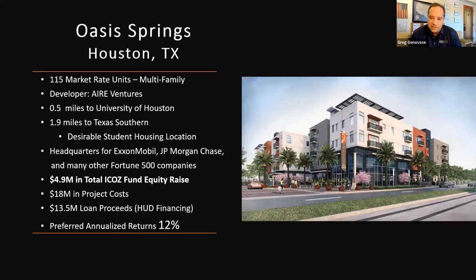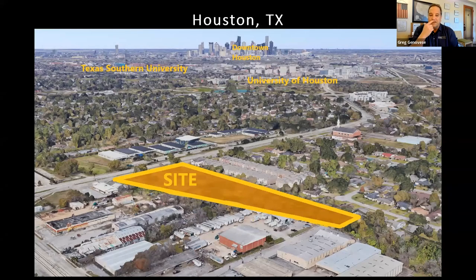Last but not least is Oasis Springs in Houston, Texas — an exciting new project just put into the portfolio. 114 market-rate multifamily units with our developer partner Air Ventures. Only half a mile from the University of Houston and 1.9 miles from Texas Southern — so there's a lot of desirability and demand for housing. Very close to the headquarters of ExxonMobil, JPMorgan Chase, and many other Fortune 500 companies. A $4.9 million equity raise committed from the fund, $18 million in project costs with a $13.5 million HUD financing loan and a preferred return of 12%.